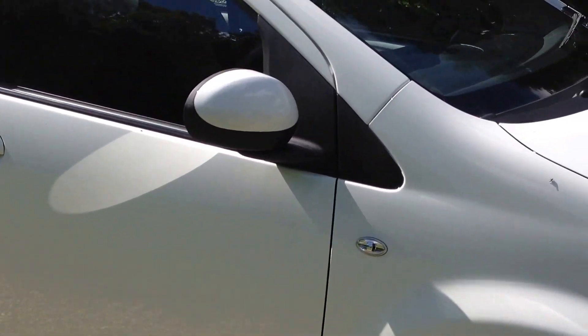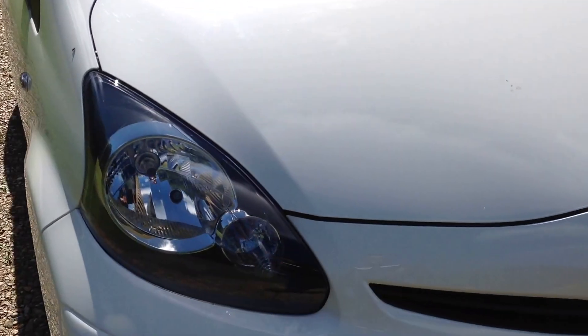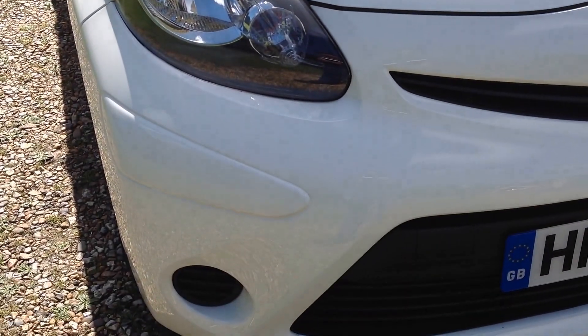I'm just going to take a closer look. It's in this nice white colour with very few imperfections on the whole vehicle.